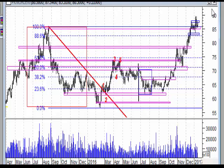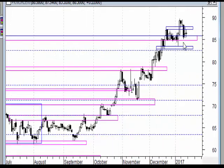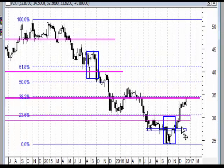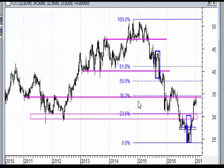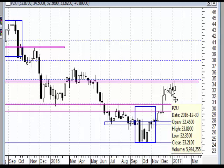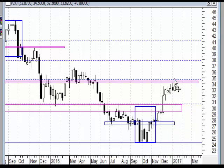Traktowałbym to jako typowy retest wybitego szczytu. Kolejna spółka to PZU, który w tym tygodniu doszedł do strefy oporu - tym samym 38,2% zniesienia całego spadku z lat 2014-2016 - i powstał górny cień. Może nie mamy tu jakiegoś pinbara, ale ten górny cień jest dość wyraźny i to może być taki niepokojący sygnał.